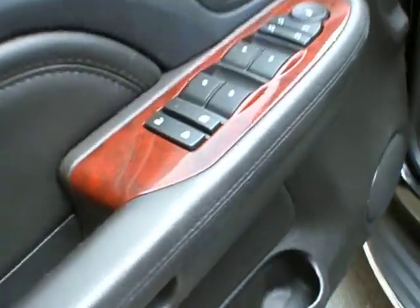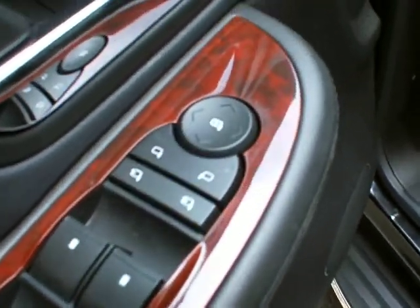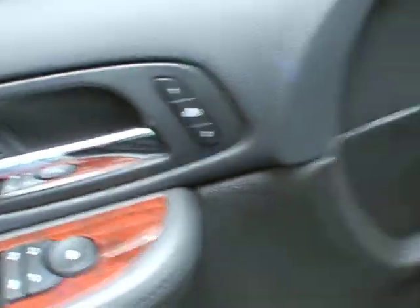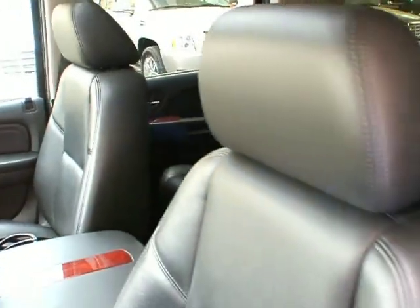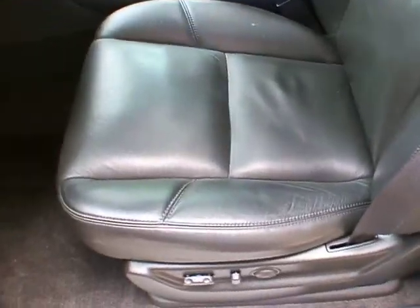Let's take a look at the inside here: power locks, power windows, power mirrors, memory seats. The headphones for the DVD player are included, and the interior is in great condition in this vehicle.